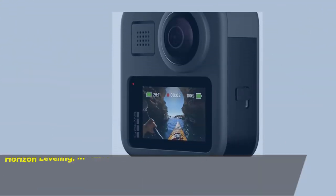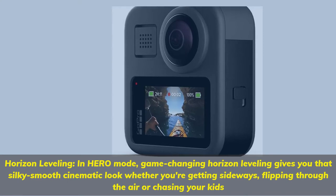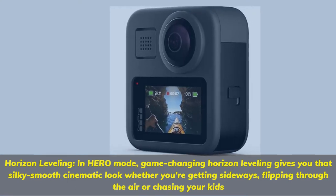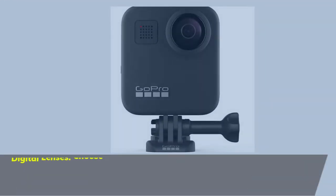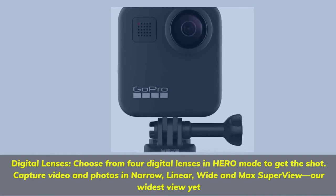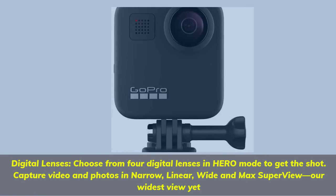Horizon leveling in hero mode: game-changing horizon leveling gives you that silky smooth cinematic look whether you're getting sideways, flipping through the air, or chasing your kids. Digital lenses: choose from four digital lenses in hero mode — narrow, linear, wide, and Max SuperView, our widest view yet.